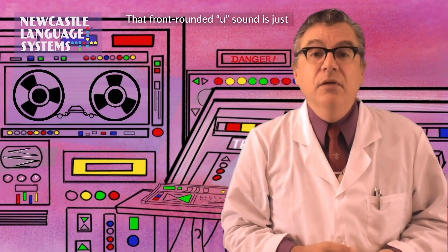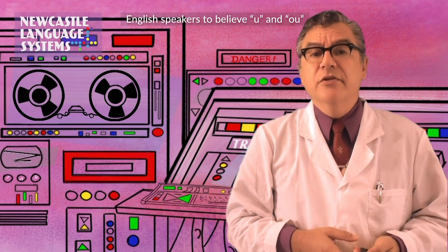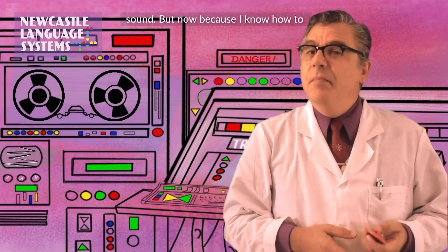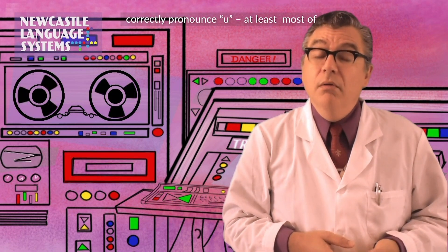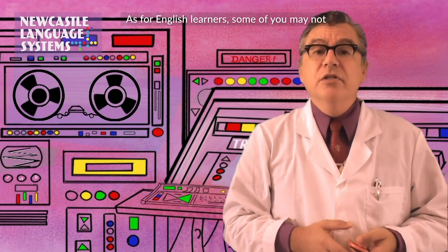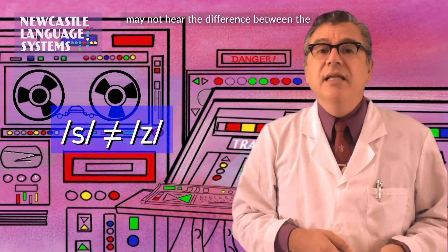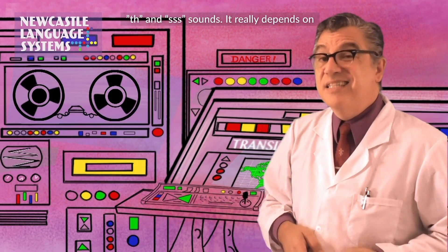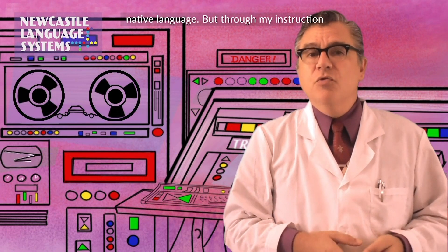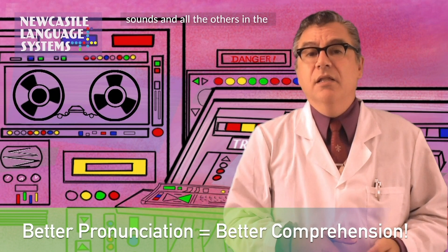That front rounded u sound is just something that doesn't have any meaning in English, and so it's very common for English speakers to believe the two sounds are just different versions of the same sound. But now because I know how to correctly pronounce it — at least most of the French tell me I can — I can hear the difference in the language. As for English learners, some of you may not be able to hear the difference between the s and z sounds, while others may not hear the difference between similar sounds. It really depends on which sounds English shares with your native language. But through my instruction, my students have improved both their comprehension and production of these sounds and all the others in the English language.